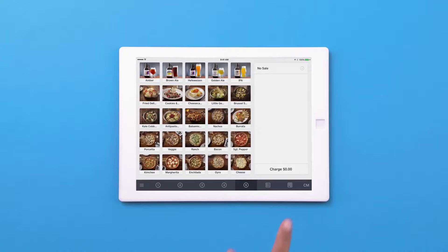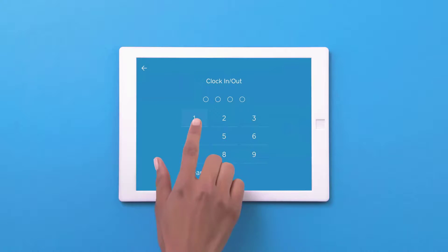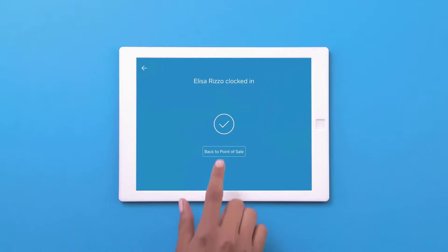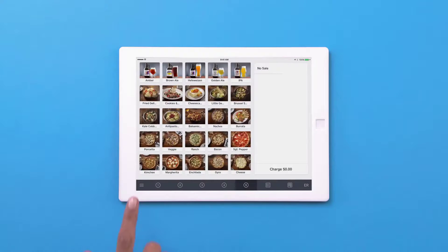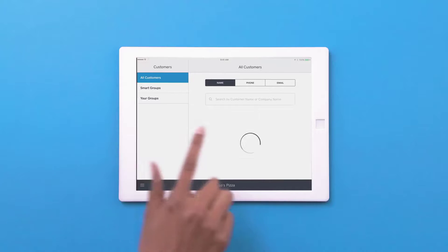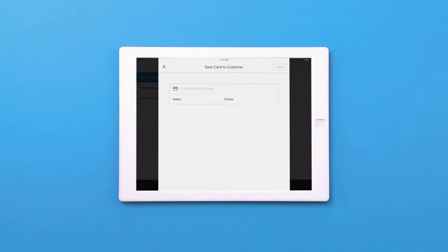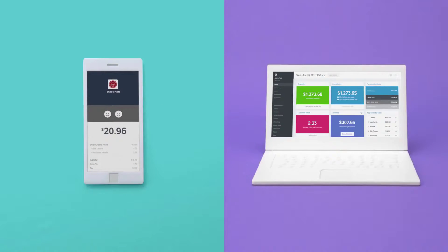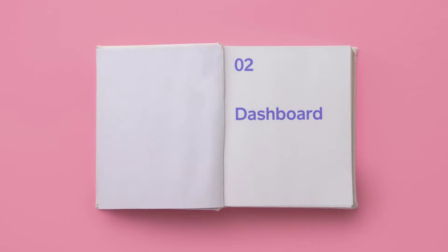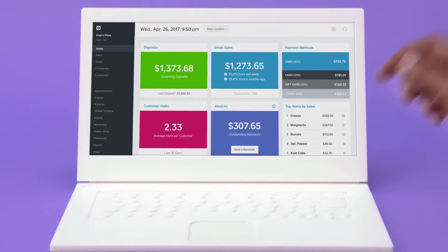All you need to start processing with Square is a phone, Android or iPhone, tablet or laptop, and a Square credit card reader. While Square's free magstripe card reader is an option, I would recommend purchasing Square's EMV NFC reader, which, at $49, is a small price to pay for the ability to accept chip cards and contactless payments. If you need something sturdier, you might consider Square's proprietary hardware, the $299 Square Terminal or the $799 Square Register.